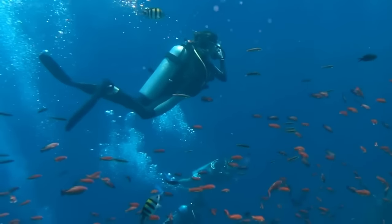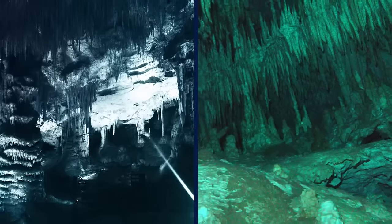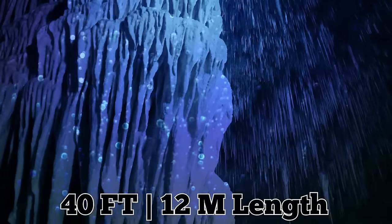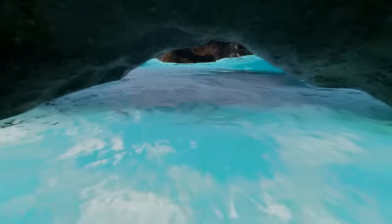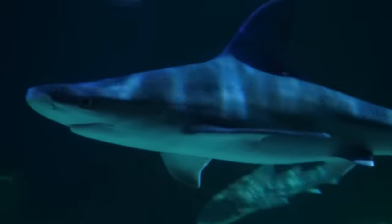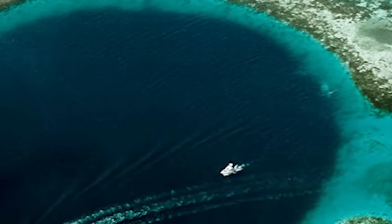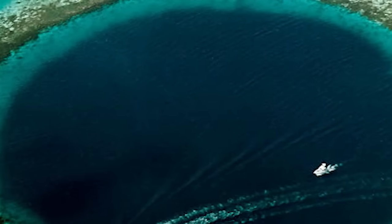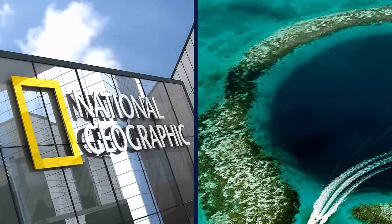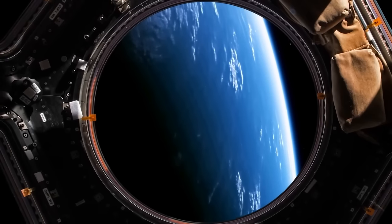The Belize Blue Hole draws divers from all over the world because of the incredible experience of exploring giant underwater stalactites and stalagmites, some reaching up to 40 feet (12 meters) in length, and gorgeous tunnels at its depth. Only experienced divers with a minimum of 24 completed dives are permitted to enter. Sharks inhabit the Blue Hole, including Bull Sharks, Caribbean Reef Sharks, and the rare Hammerhead Shark. It's one of the seven wonders of Belize's World Heritage Site, and National Geographic listed it as number one on their list of 10 most amazing places on Earth — and it's even visible from space.